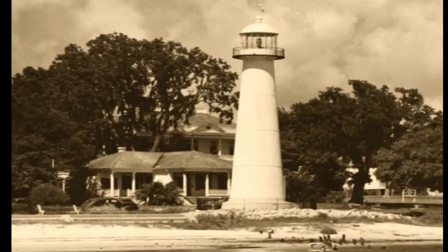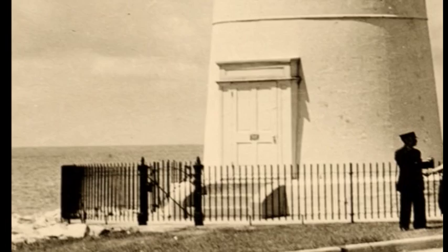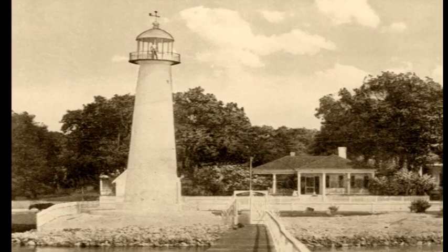At 65 feet tall, the Biloxi Light is the only lighthouse to stand in the middle of a major thoroughfare, Highway 90. In its first 93 years, only six people held the title of keeper of the Biloxi Light, three of them women who maintained the lighthouse for a total of 74 years. One of them, Maria Youngens, served as keeper for over 50 years.